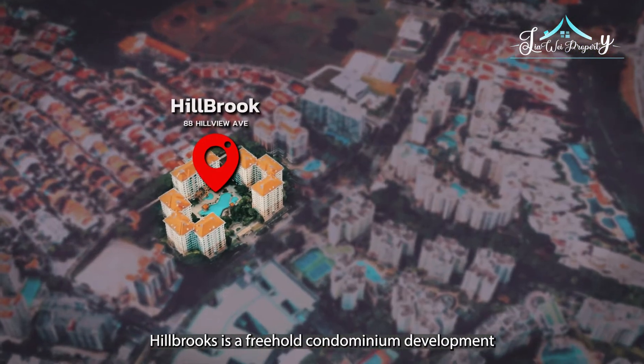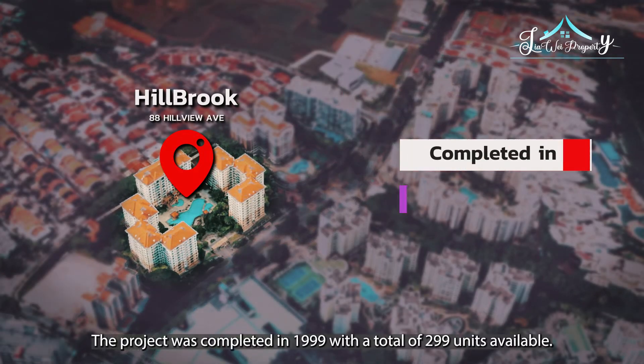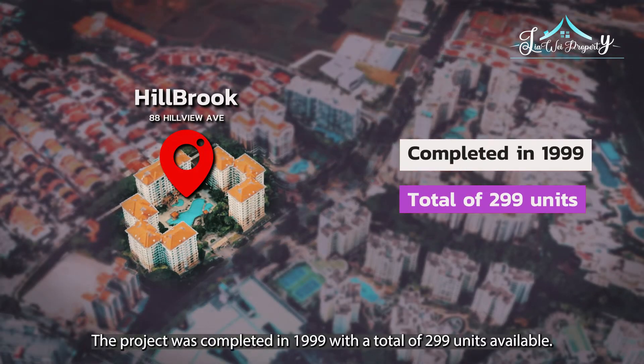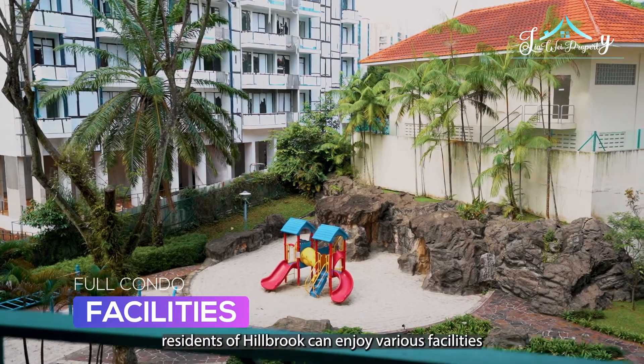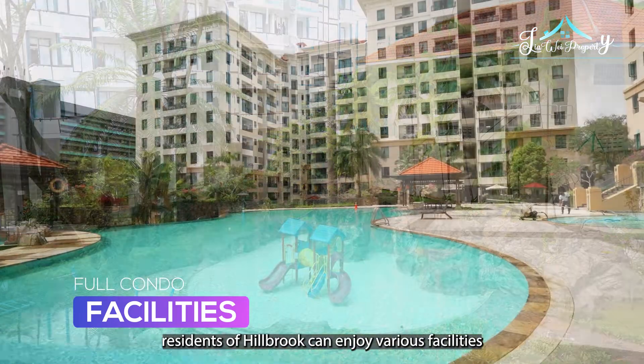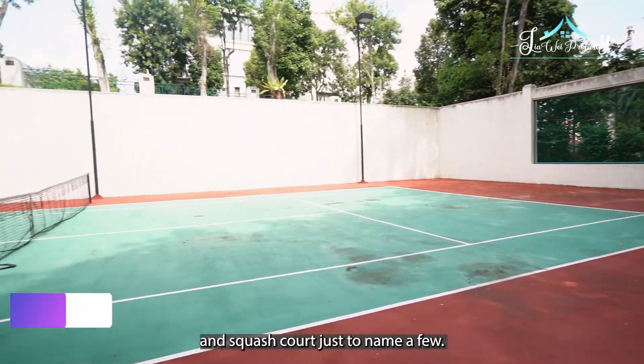Hillbrook is a freehold condominium development that is located at Hillville Avenue. The project was completed in 1999 with a total of 299 units available. Equipped with full condo facilities, residents of Hillbrook can enjoy various facilities such as swimming pool, tennis court, gym, and squash court, just to name a few.